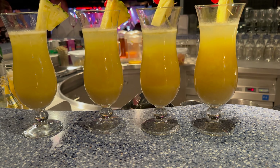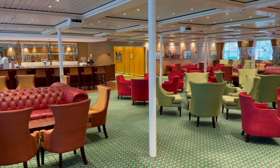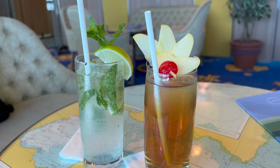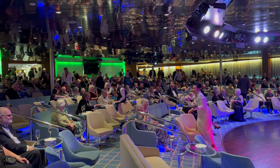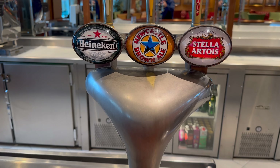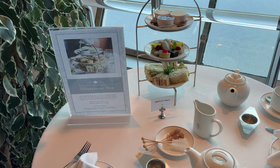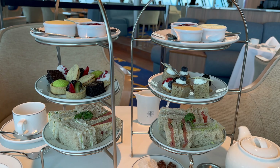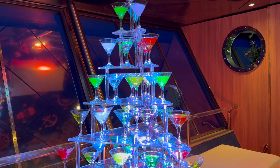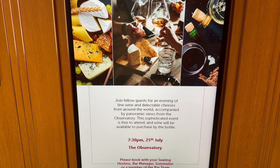If you're a drinker, consider the drinks package, which is one of the best value ones at sea. At the time of recording, the drinks package costs £25 per day when booked in advance — the cost of a soft drinks package on some major cruise lines. It's restricted to house beers, house wines, and house spirits plus the cocktail of the day. Also watch out for food and drink-based events including the premium afternoon tea, Aquavit tasting, the martini experience, and the cheese and wine evening — these are advertised on the screens around the ship and are enjoyable optional add-ons.